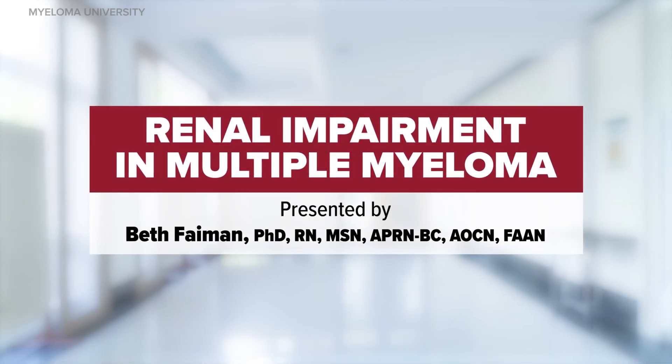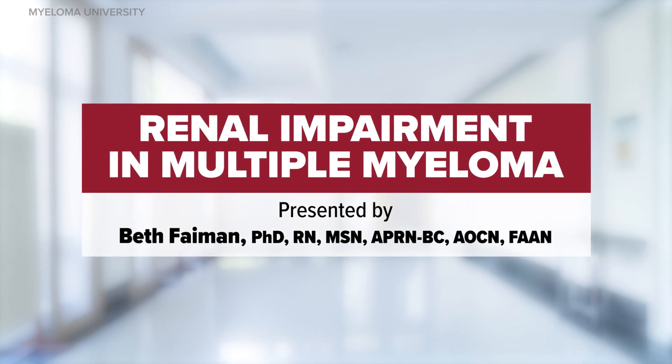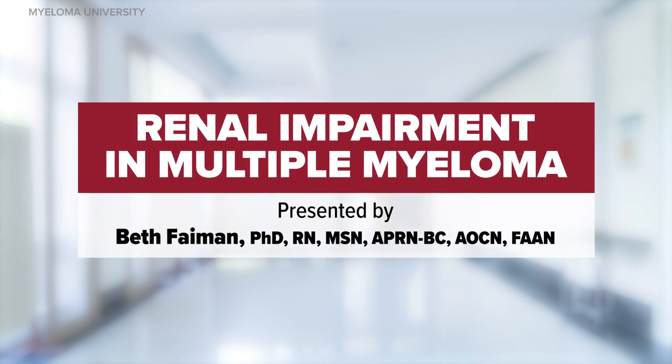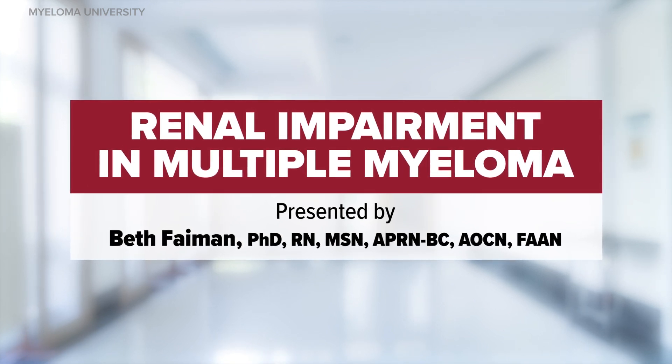Welcome to the Myeloma 101 module titled Renal Impairment in Multiple Myeloma. My name is Beth Faiman. I am a nurse practitioner at the Taussig Cancer Institute in Cleveland, Ohio. Thank you for joining me today.